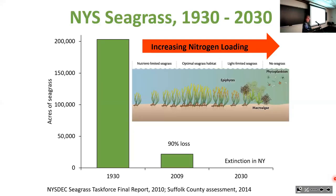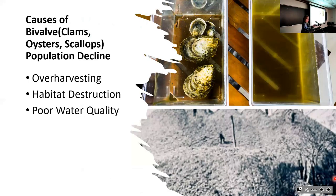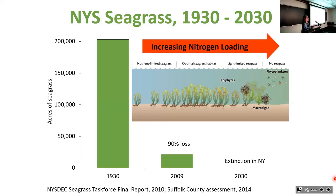Looking at the New York State seagrass report, Shinnecock Bay wasn't all that different from other places in New York. By 2009 compared to 1930, there was a 90% decrease in the area covered by seagrasses in New York State, and there was a prediction that seagrass would be extinct by 2030. A lot of the reason for that was increased nitrogen loading into the water, fueling these brown tides.